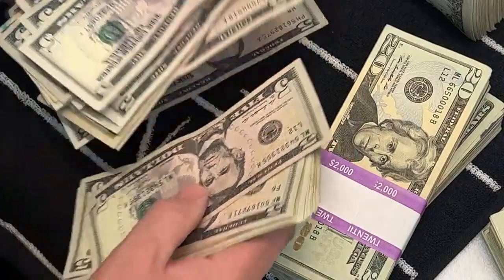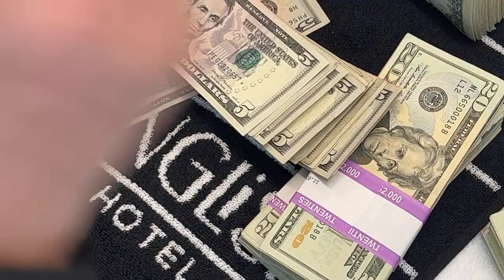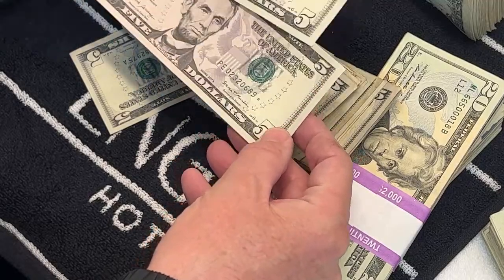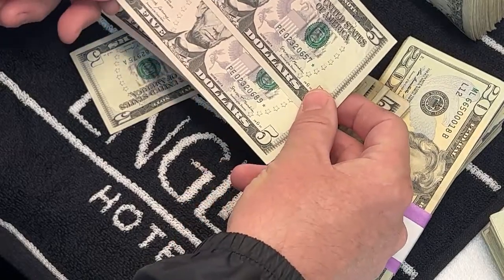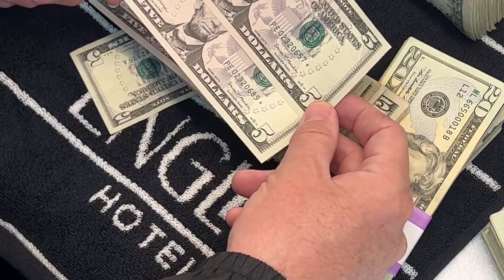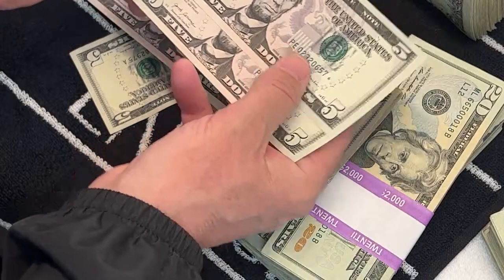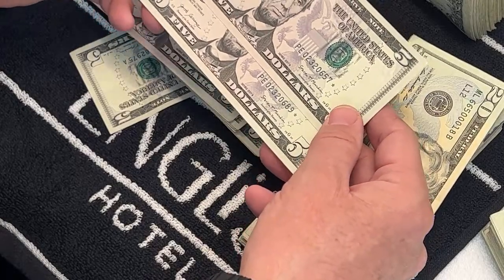We got a couple of star notes — this is a 2017A PE 0232 0657, and then a 0232 0689 star note, both from the same series, back-to-back. The numbers are a little bit offset on this one. I don't believe they always have consecutive serial numbers on these, but it's within a few of each other. This is outstanding — two fantastic star notes. Make sure it's got the hollow star on it.